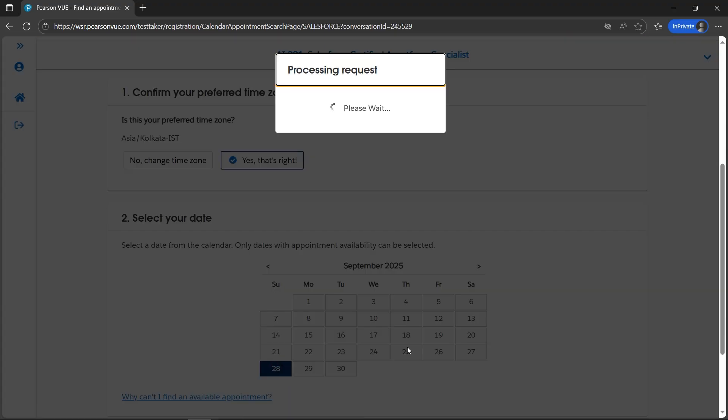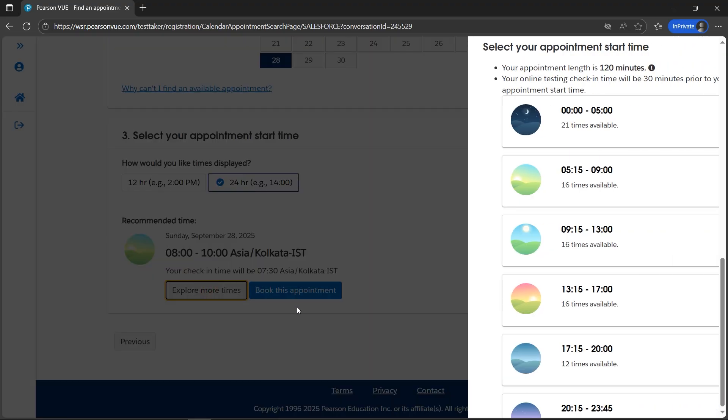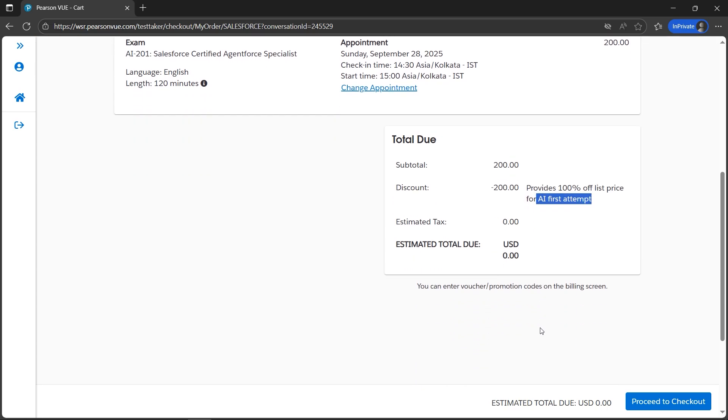Now I need to select the date on which I want to appear for the exam. Let's select a date and explore the available times. If we look here, the discount is $200 — meaning it is 100% free for the first attempt, at no cost.